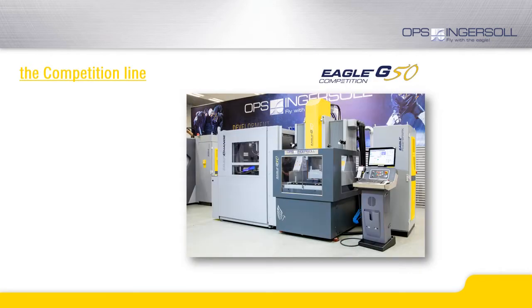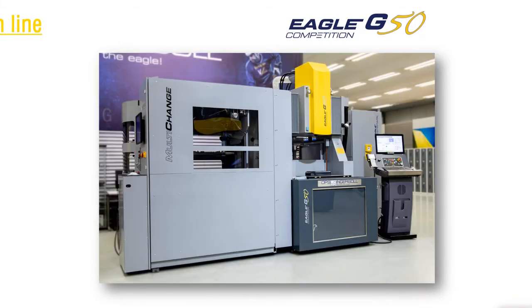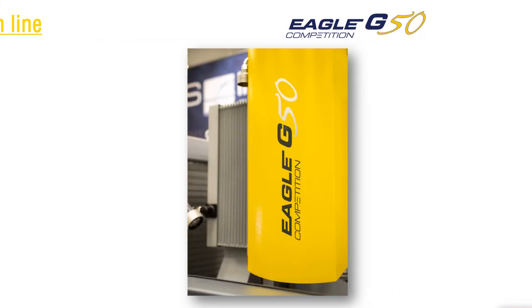Not every customer needs the accuracy offered by the G5 Precision, but many customers want to benefit from the improved performance and technology of the PowerSpark generator. Thus, the competition series was created. It offers increased accuracy compared to the Gantry Eagle, combined with the control and generator technology of the G5 Precision.